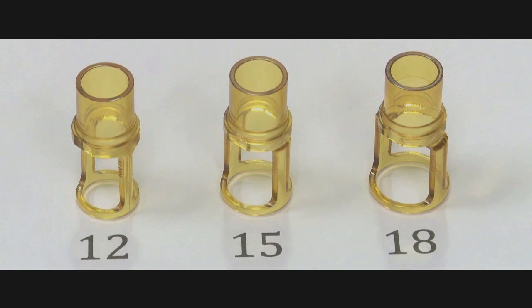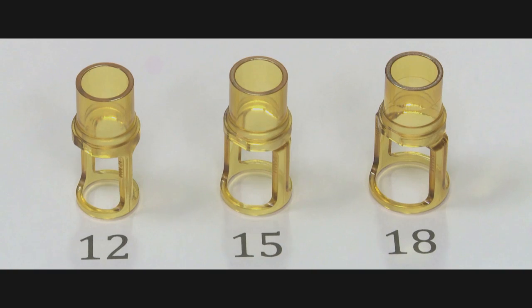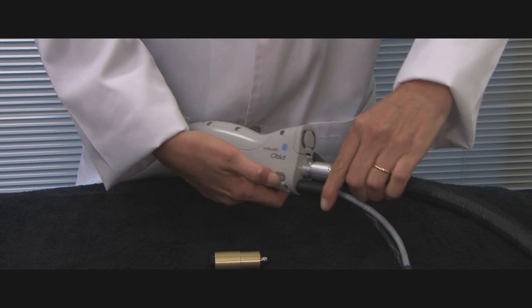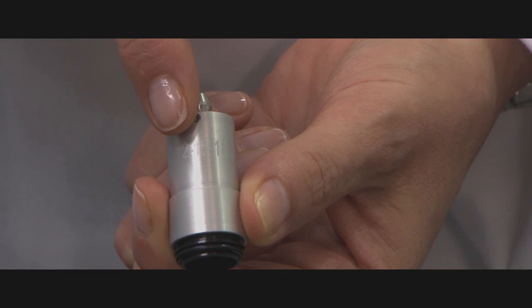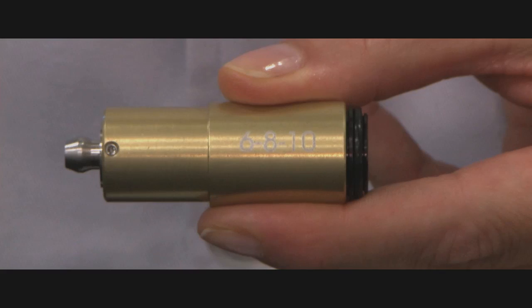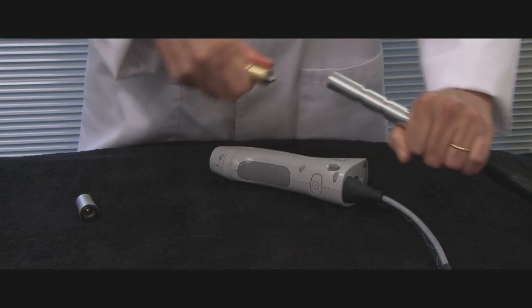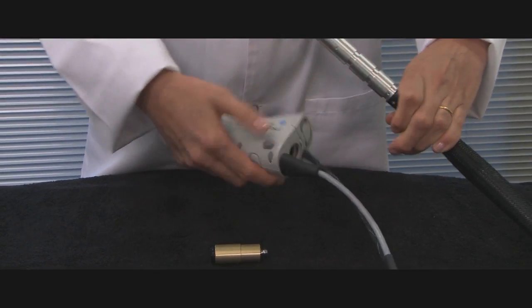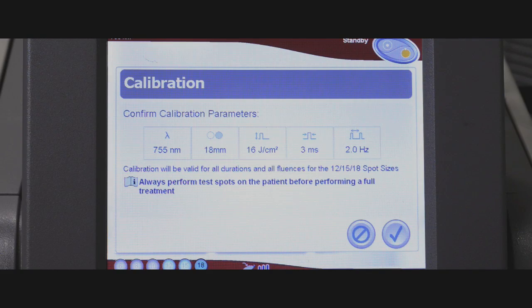For deeper follicles found in the body, you will use a 15 or 18 mm spot size. For more superficial follicles on the face, you will use the 12 mm spot size. To change the spot size, press the grey side button on the handpiece and move the slider until you have reached the desired size and feel the slider engage with a click. Note that the silver slider attachment at the end of the slider is for spot sizes 12, 15, and 18 mm, and the gold attachment is for spot sizes 6, 8, and 10 mm. The piece is easily changed by pulling off the end and replacing it with the desired piece. Make sure that once you have selected the spot and calibrated the device, you place the appropriate distance gauge for the spot size selected.